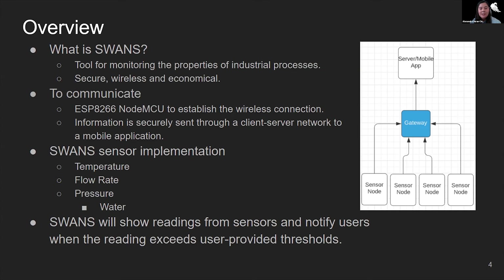SWANS consists of three sensors — temperature, flow rate, and pressure — and has been designed to monitor any given chemical. In this case, all sensors are monitored in water. If an error occurs, SWANS will show that the data is out of the user-specified thresholds and will immediately send an alert.